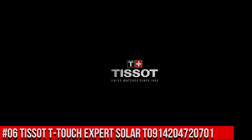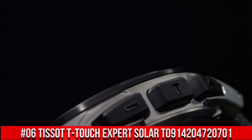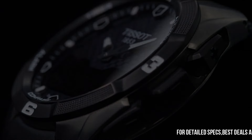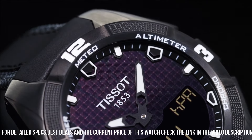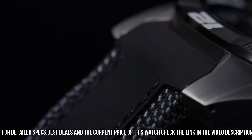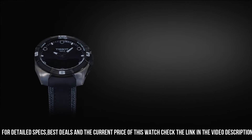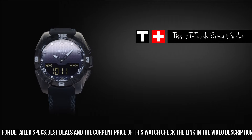Number 6: Tissot T-Touch Expert Solar T0914204720701. Very light and right size for any wrist. Dial window material type: Sapphire crystal. Display type: Analog digital. Deployment clasp. Case diameter: 45 mm. Case thickness: 13 mm.